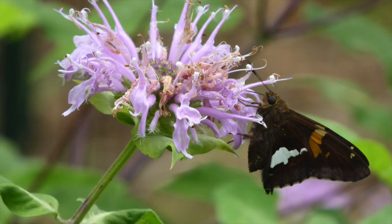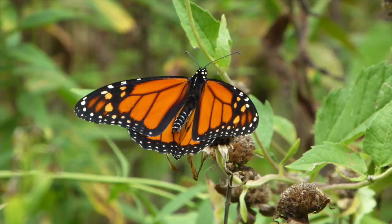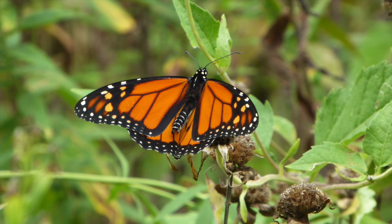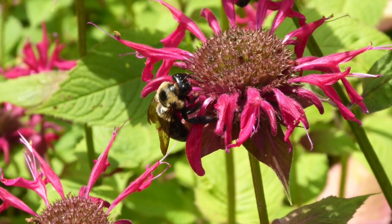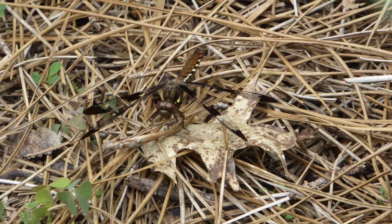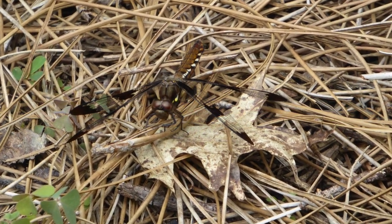I've recorded 39 butterfly species — the host plant approach is definitely working. And I'm thrilled with the pollinator activity in general. Often I can stand and listen to the buzz of all the bees, wasps, flies, and beetles. And each summer, I get to watch an amazing flight of dragonflies and damselflies that live around the two creeks on our property.